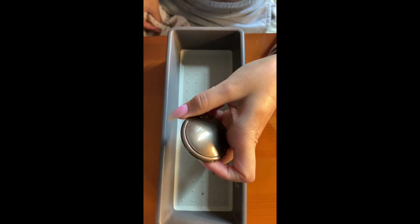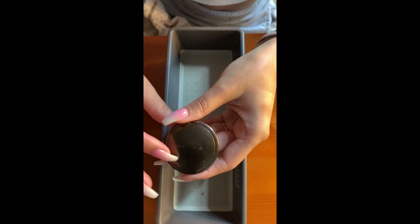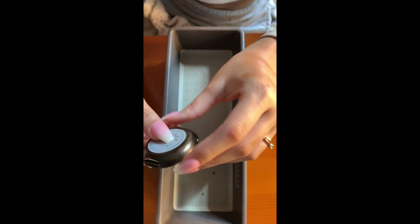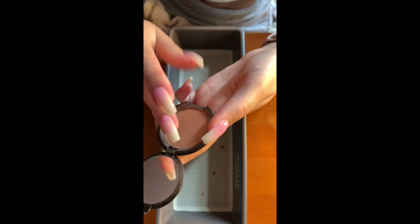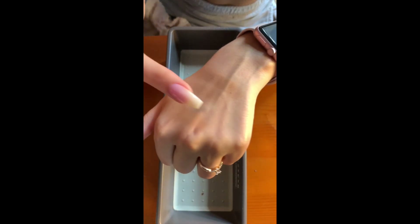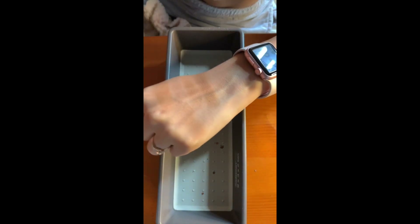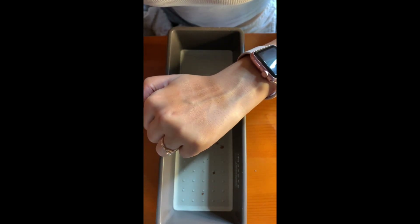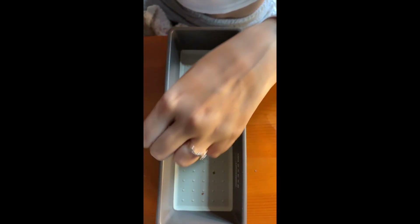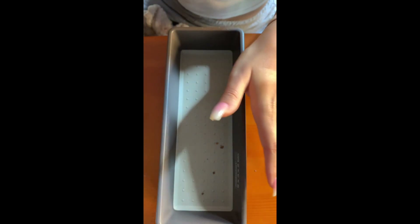Last but not least, I think this came with the Tarte bronzer in the same collection. The packaging is rubbing off — this is the Becca Capri Coast Sunlit Bronzer. Again, something for when I'm fair — it gives a beautiful glow, a lot like the Ulta bronzer but not as shimmery. I could probably even get away with using this now as a topper for my bronzer.